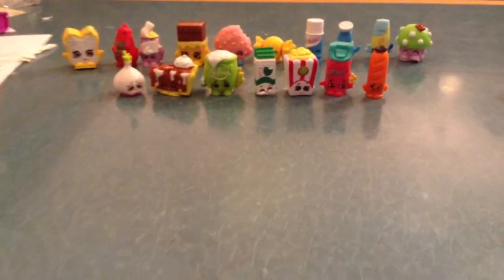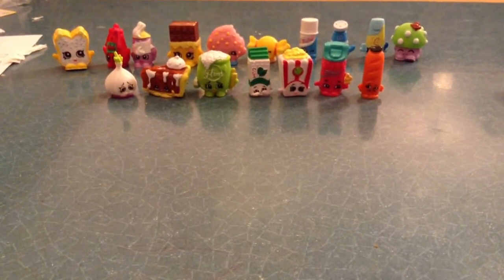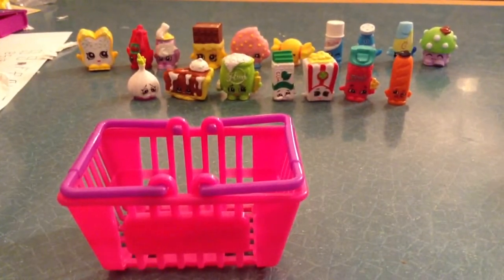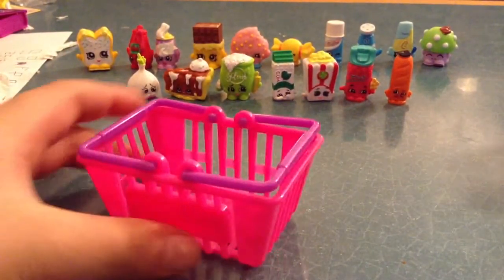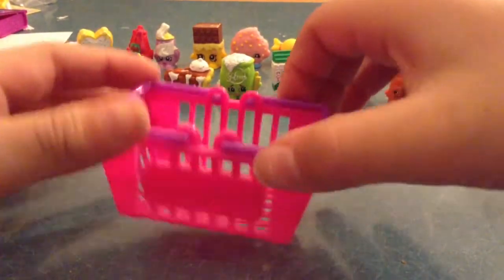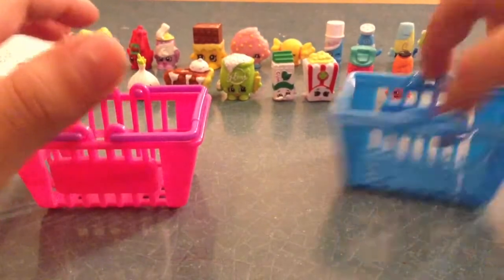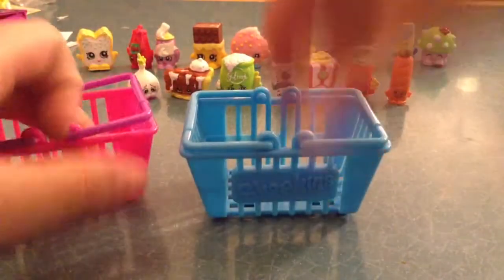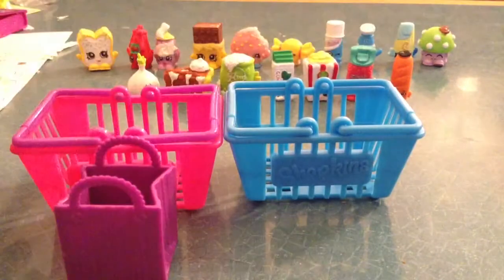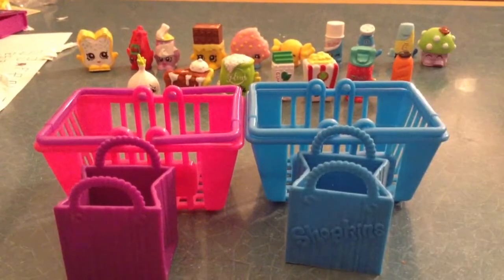You can see my shopkins right over here. Thank you for watching. I want to show you some of the shopkins baskets that I got. This is the season two shopkins basket — it's really pretty, I like the decorations, the purple and the pink. Next, the season one is all blue. And this is the purple bag season two. And here's the season one shopkins bags.